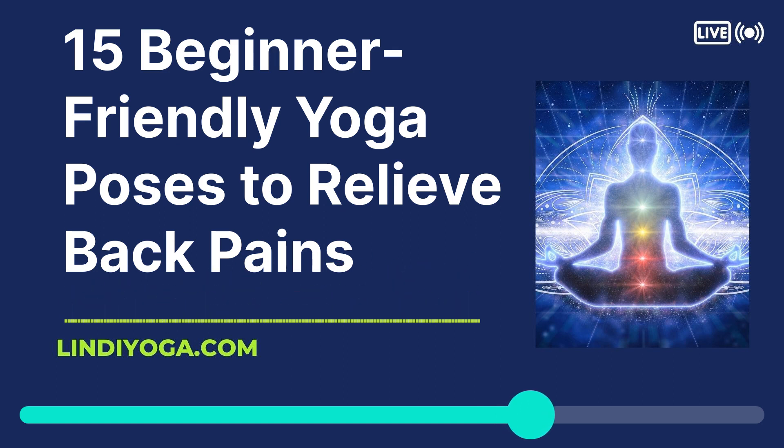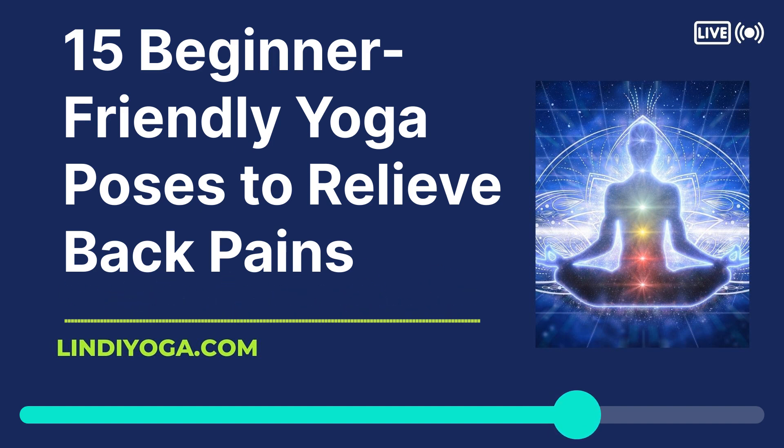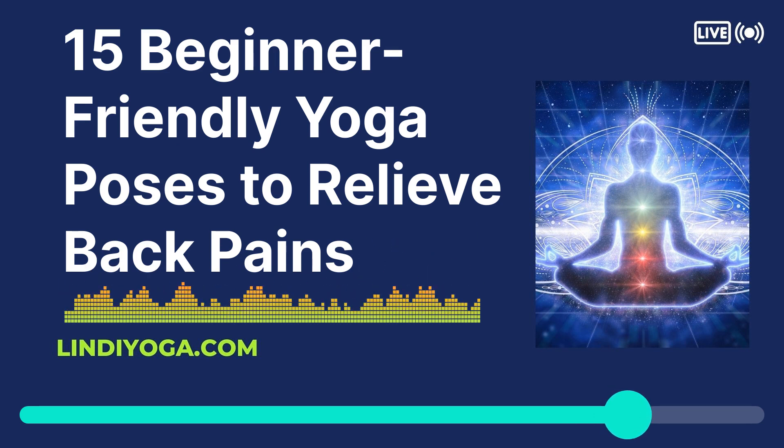The Bottom Line: Before you start doing yoga to treat your back pain, you should speak to your doctor about it first. They can help you figure out if there are any risks involved for you personally, and help you keep track of your progress. You only need 10 minutes a day to start practicing yoga at home. You can find guidance for your practice through books, articles, and online classes.